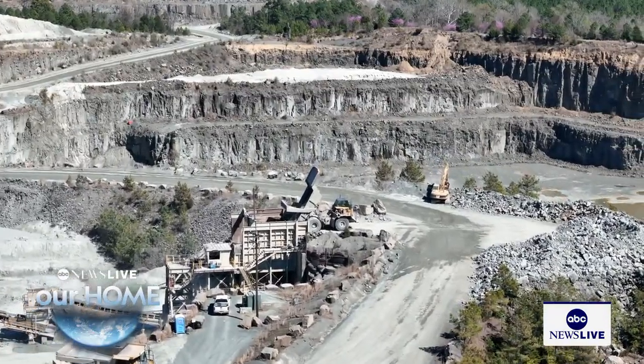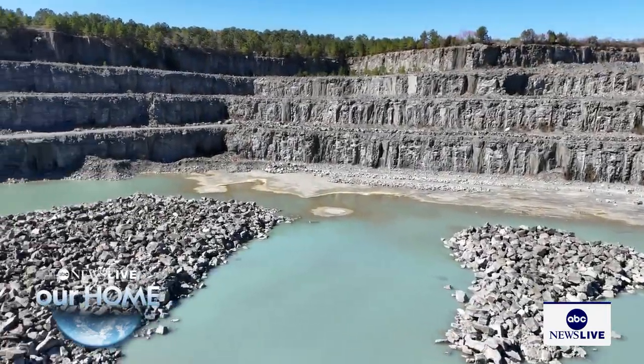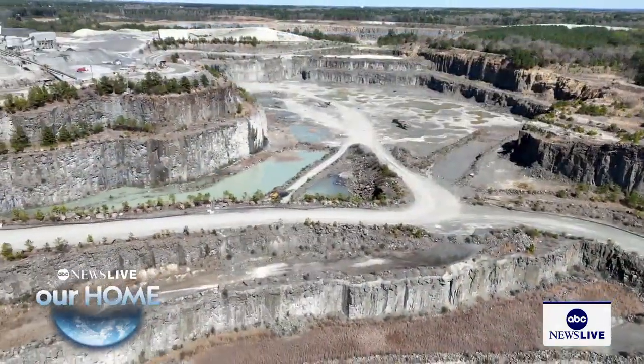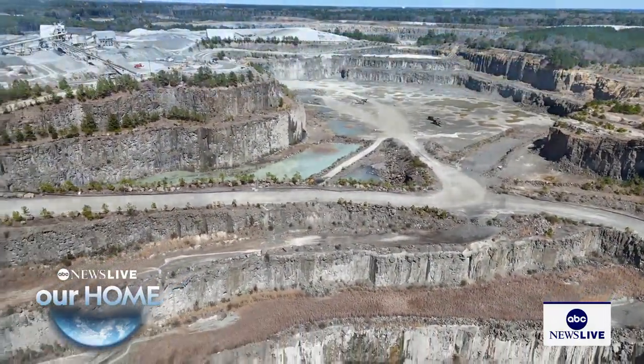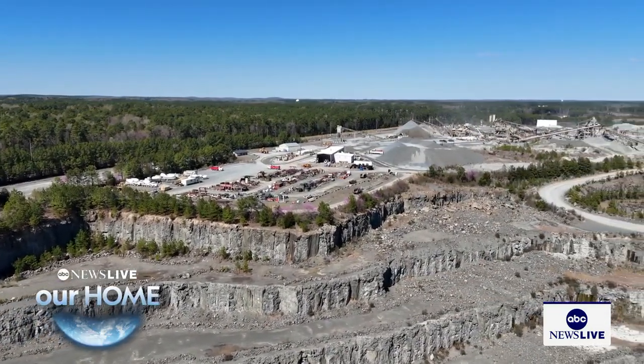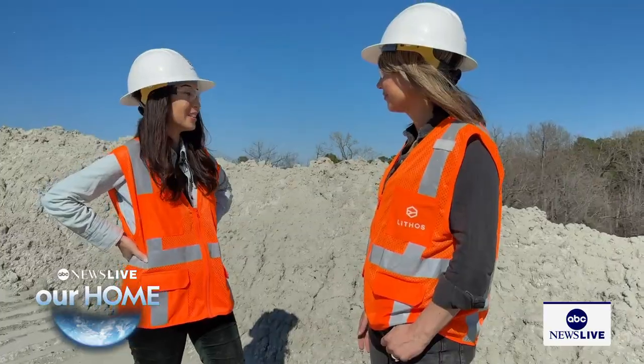That solution starts here at the Sunrock Quarry, just outside Durham, North Carolina. It turns out that certain types of rock do a really good job at getting carbon dioxide out of the air. Less CO2 in the atmosphere could help turn down the planet's thermostat, slowing the impacts of climate change. It's not rocket science, it's rock science.